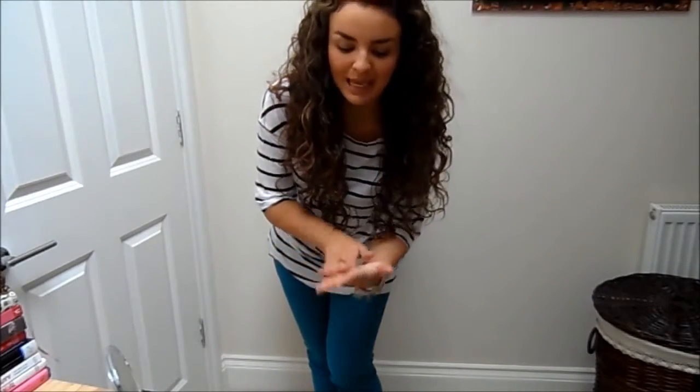Hi everyone, so I'm here with a quick outfit of the day today and I'm going to start with my nails. On my nails I'm wearing OPI's Bubble Bath, it's just a kind of clear pinky nude type of colour.